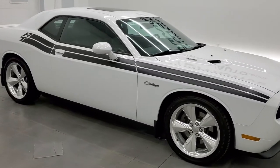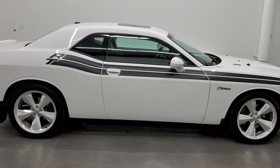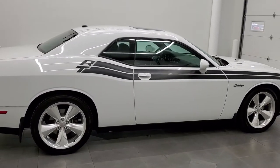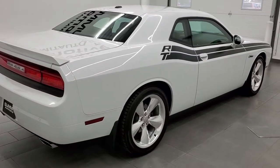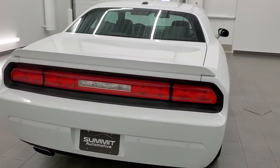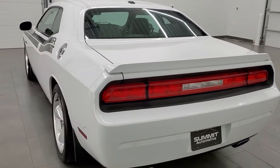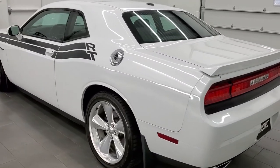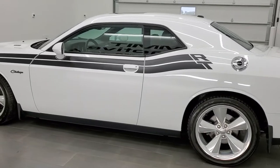This 2014 Dodge Challenger RT Classic is stock number 11899Z. We are here at Summit Automotive in Fond du Lac, Wisconsin, your new and used sports car and Dodge Challenger headquarters. This 2014 Dodge Challenger has the 5.7 liter V8 Hemi engine which pumps out 375 horsepower.